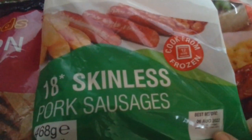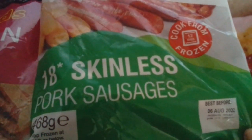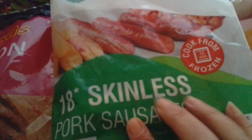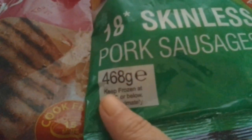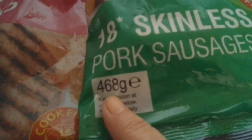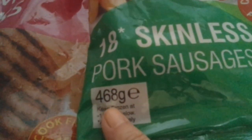These were 99p or a pound for the eight skinless sausages. They don't weigh as much - they're under 500 grams - but normally I get a kilo for that price. We haven't had this flavour of sausages for a long time, so I wanted to try those.